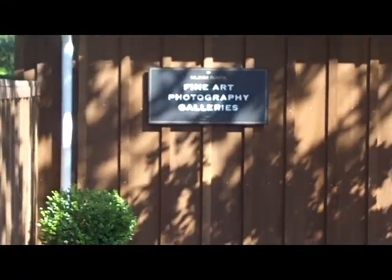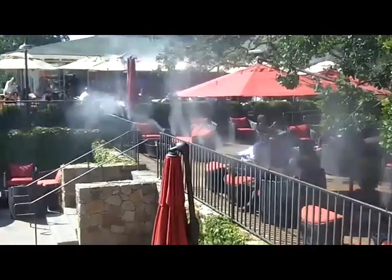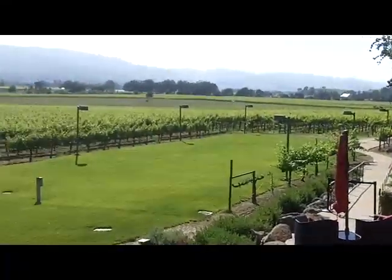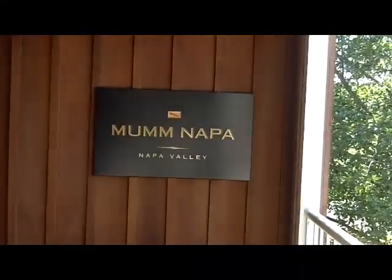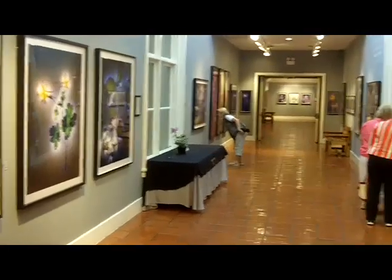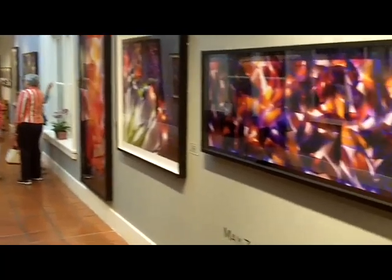And this is the walkway to the fine art photography gallery that Mumm is quite famous for. It is quite a location. Here is the entranceway to the gallery. It has a rotating collection, and a permanent collection of Ansel Adams, that great nature photographer.